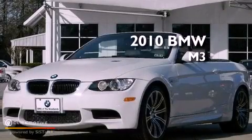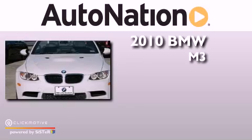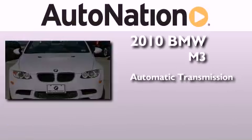This is a 2010 BMW M3. This car has an automatic transmission and a V8.